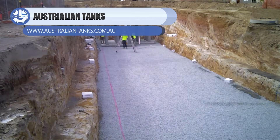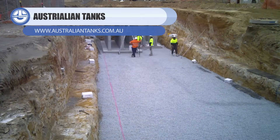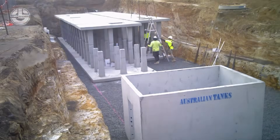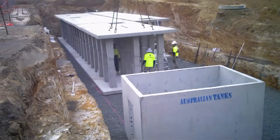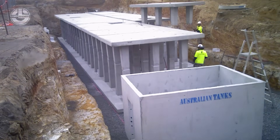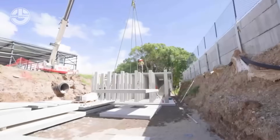Australian Tanks manufactures precast concrete systems that transform into underground water-holding units built for strength and long-term reliability. Each tank is engineered to handle heavy traffic loads, resist groundwater pressure, and stay fully watertight, even in unstable soil.